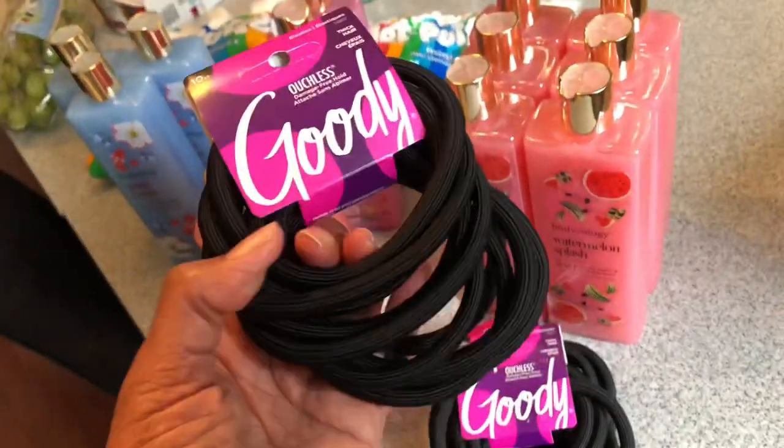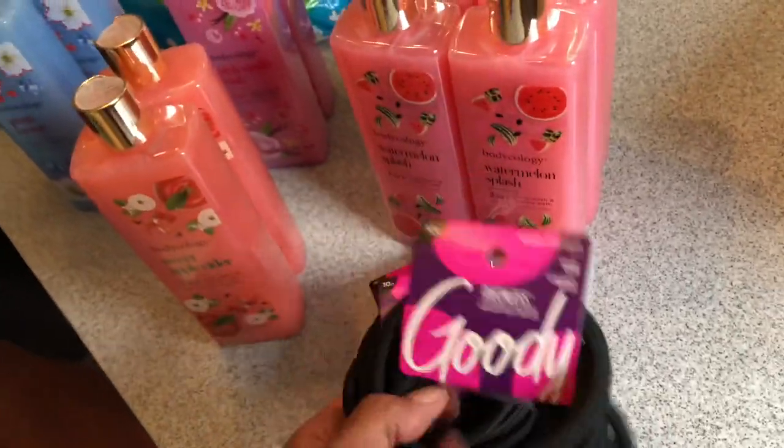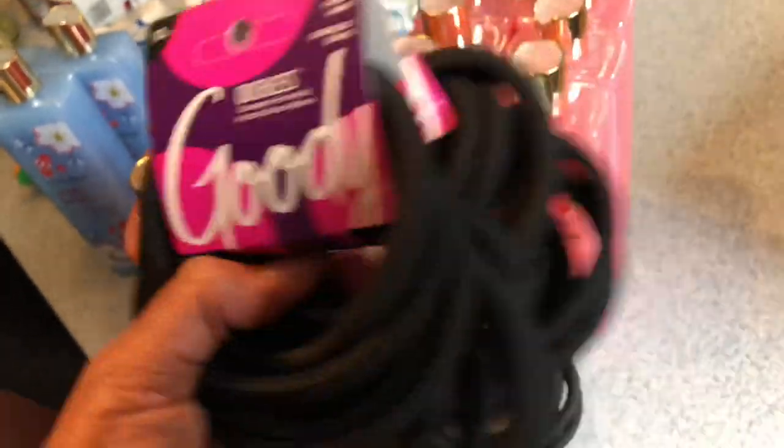These were $3.19 for a pack of 10 and they are the ouchless kind. I've never tried these but these are the only kind that Mirabella will use, so I picked those up.